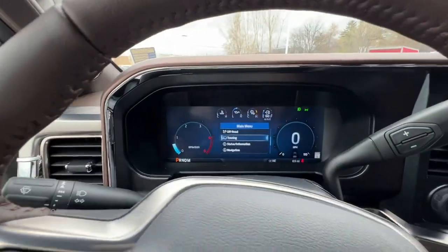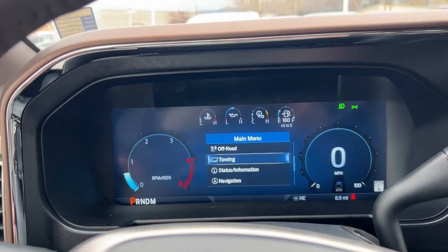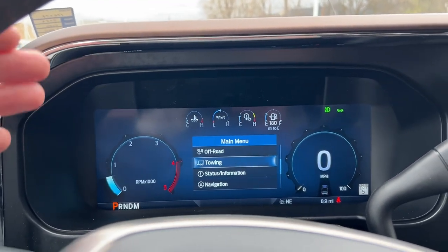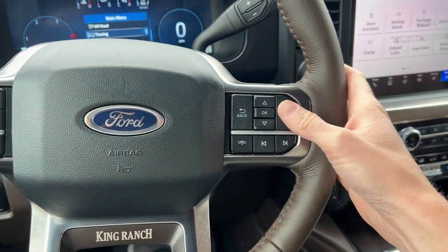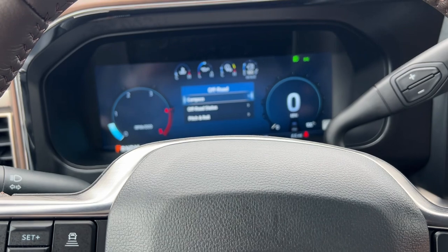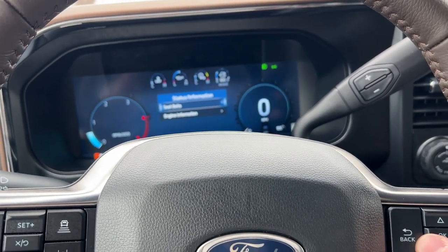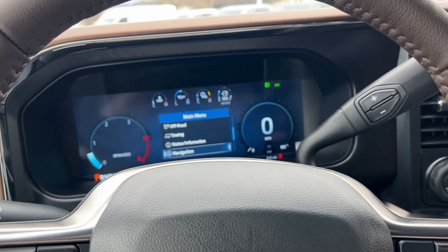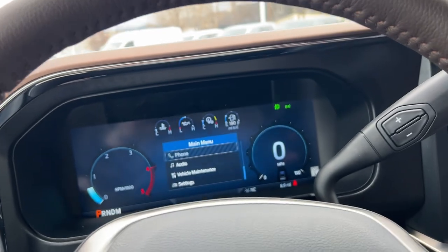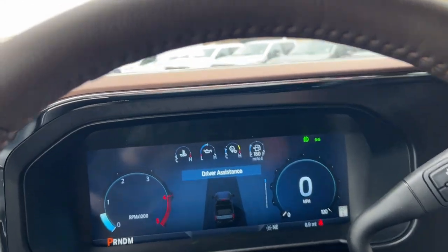Let's look at the fully digital instrument cluster display up here. All the information in the middle can be rearranged using these buttons. If we go back to menu, you can click through and see different options — status, information, navigation. Let's put it in My View and it'll show the truck there it is.